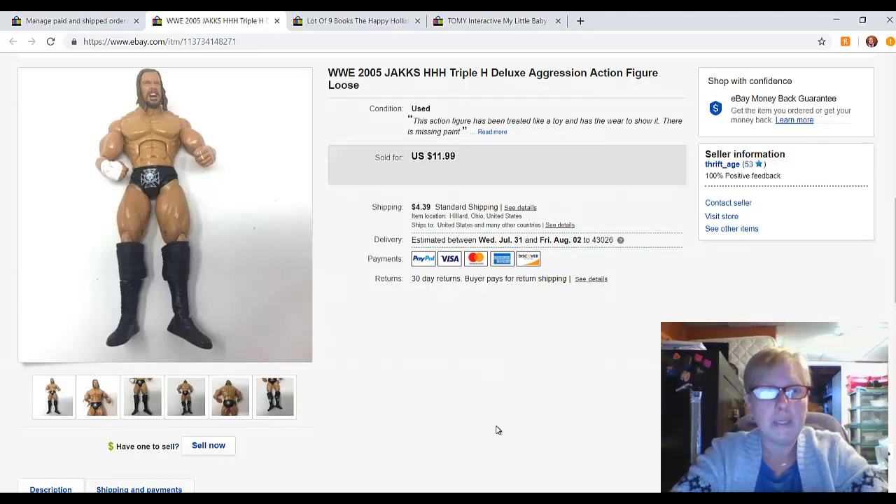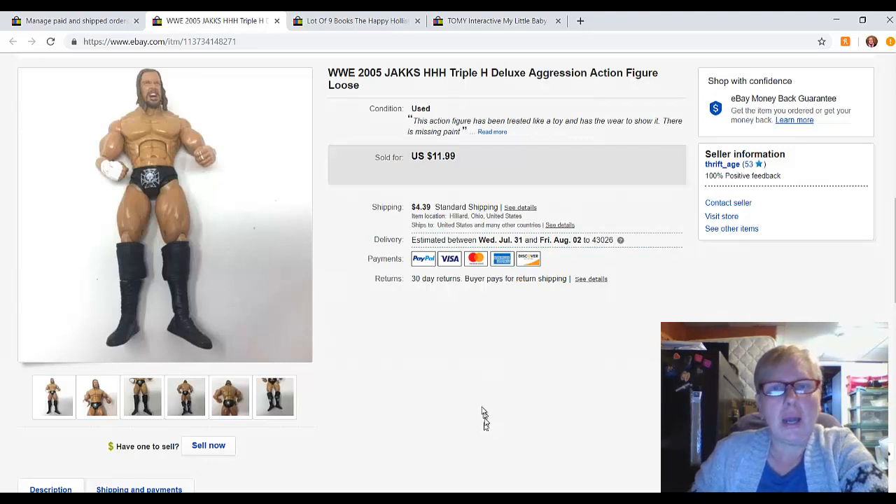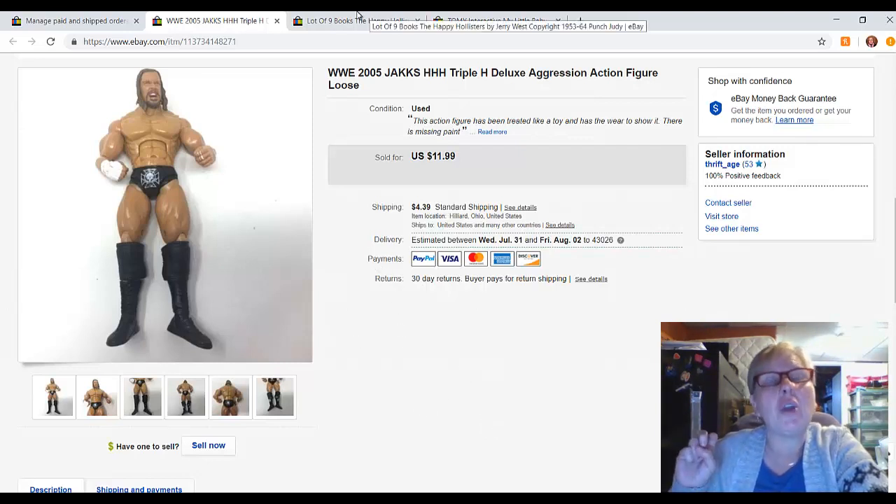There were probably about 15 to 20 of these figures and I think I paid eight or nine dollars for them. I only have about a handful left but this one sold for $11.99 plus shipping. This is a Triple H action figure from 2005.